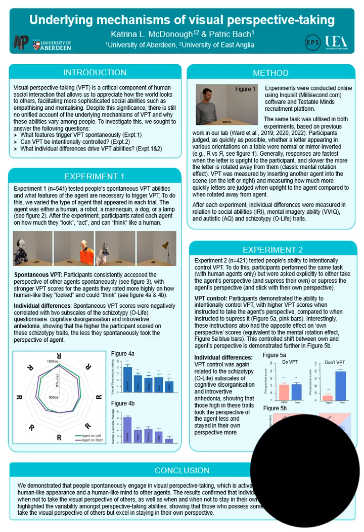Experiment 2 tested intentional control of perspective taking by instructing participants in separate blocks to either take the perspective of the agent, ignoring their own perspective, or ignore the agent's perspective and stay in their own perspective. The agent in this experiment was always human. We showed that participants could do this well, with higher perspective taking scores when instructed to take the agent's perspective compared to when instructed to suppress this. We also showed the opposite effect on own perspective scores, equivalent to the mental rotation effect. Again, those high in schizotypy traits showed less perspective taking for the agent, staying in their own perspective more.